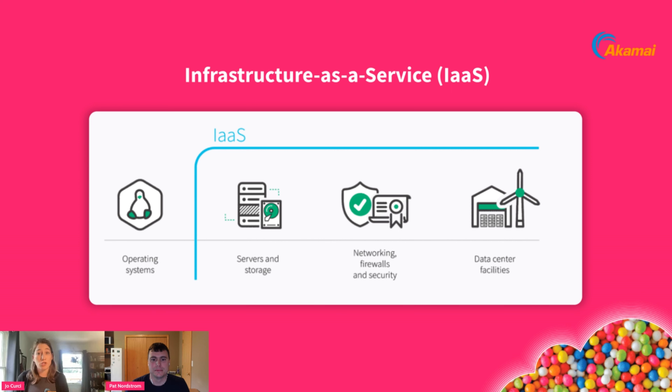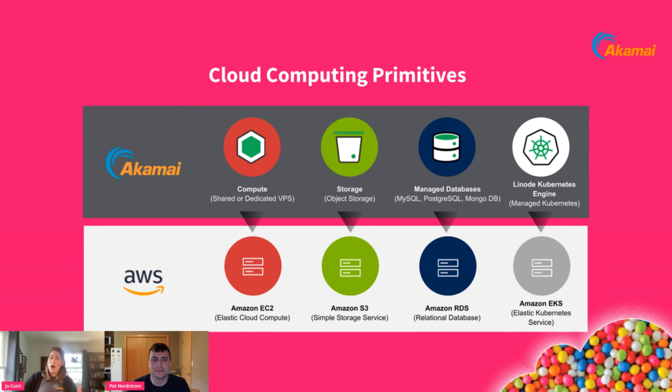When you use a Linode — our term for a virtual machine or VM — we enable you to deploy your choice of Linux distribution, whether that's Debian, Ubuntu, or Fedora. We take responsibility for making sure the infrastructure and network are performing, and the applications you run on top of that are your responsibility. That's what we mean by infrastructure as a service.